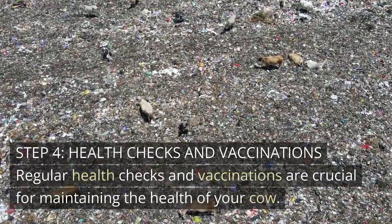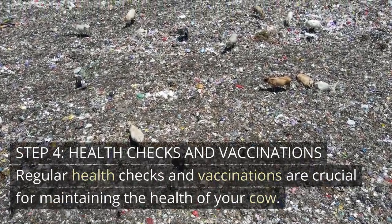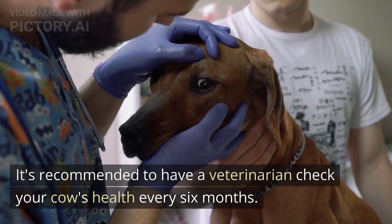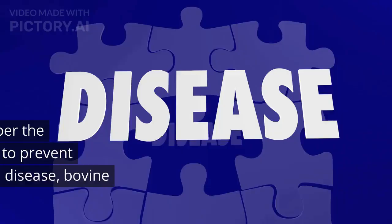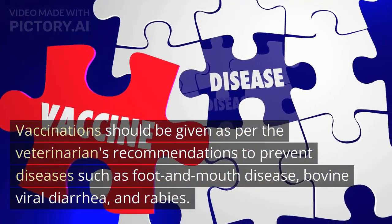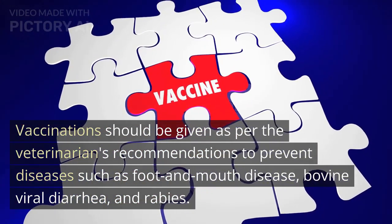Step 4: Health Checks and Vaccinations. Regular health checks and vaccinations are crucial for maintaining the health of your cow. It's recommended to have a veterinarian check your cow's health every six months. Vaccinations should be given as per the veterinarian's recommendations to prevent diseases such as foot and mouth disease, bovine viral diarrhea, and rabies.